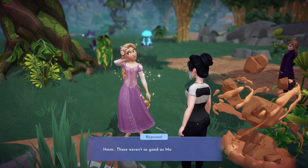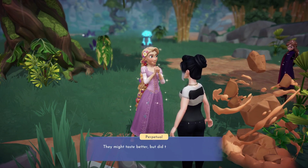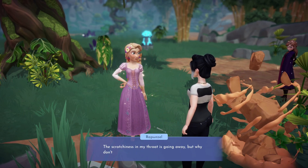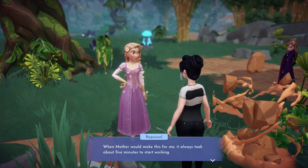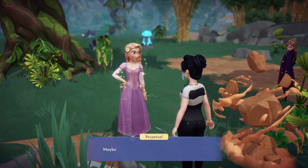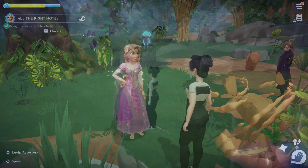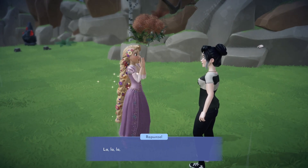Rapunzel thinks our dishes taste even better than Mother's. They seem to be working, but she needs a bit longer to make sure the dishes are working their magic. We will need to give her 5 minutes, then check in on her again. Once the 5 minutes have passed, you can chat to her again to complete the quest 'All the Right Notes'.